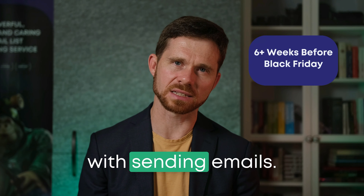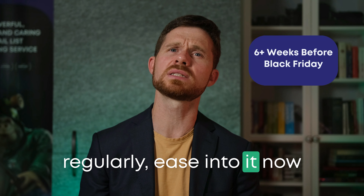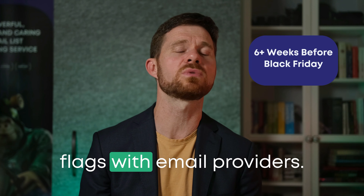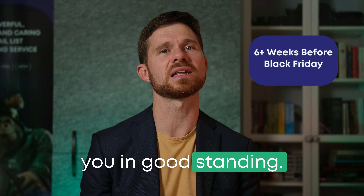Make sure you're consistent with sending emails. If you haven't been sending regularly, ease into it now to avoid suddenly flooding inboxes, which can raise red flags with email providers. Gradually ramping up your volume will keep you in good standing.